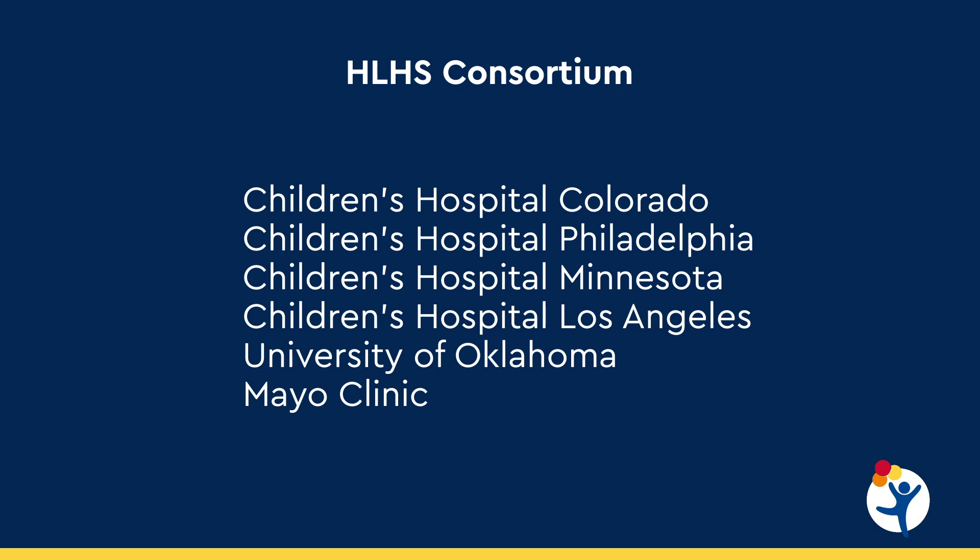Our hope is that stem cell injection will result in improved myocardial function over the long haul. In early experiments, we have seen that myocardial function is significantly improved after stem cell injection at two to three months after the second stage surgery. We're involved in this study along with other centers across the country, and we hope to report these results soon.